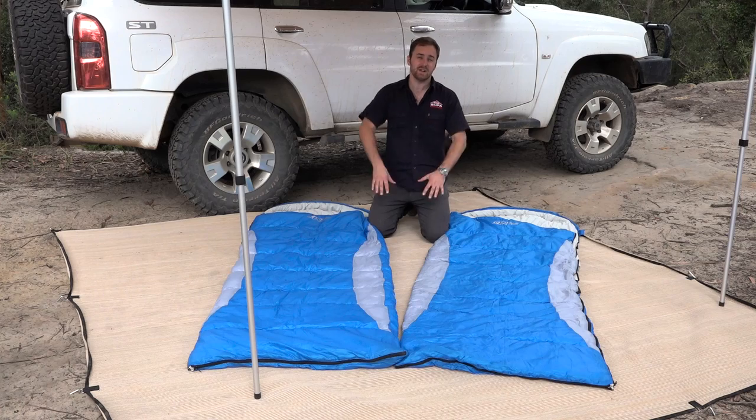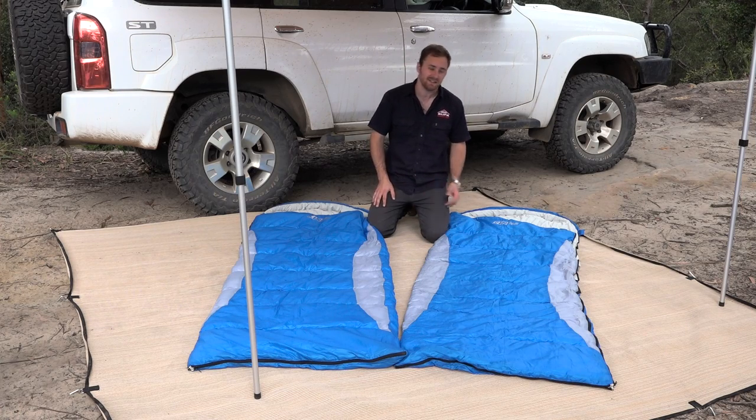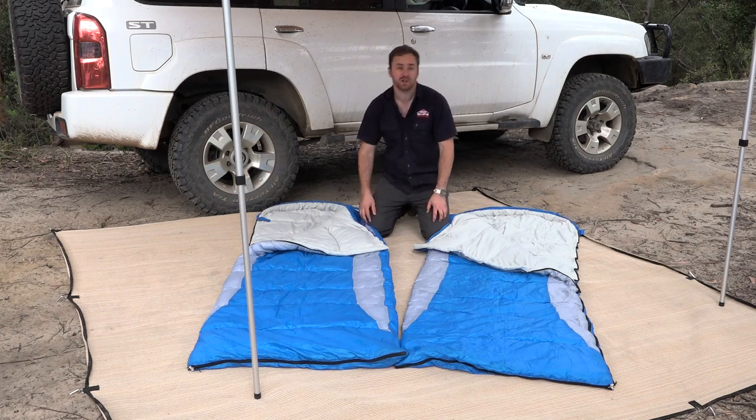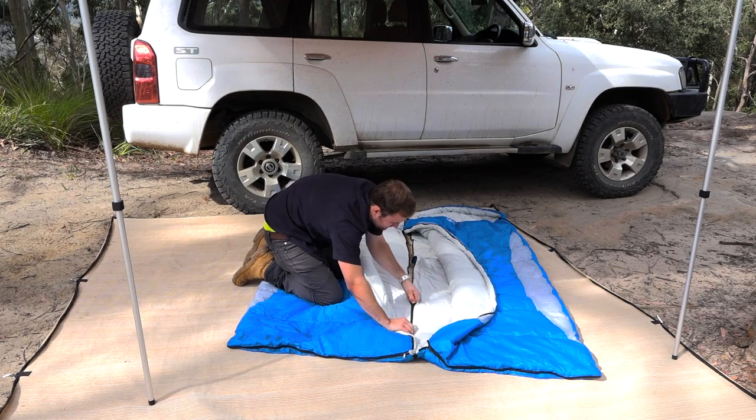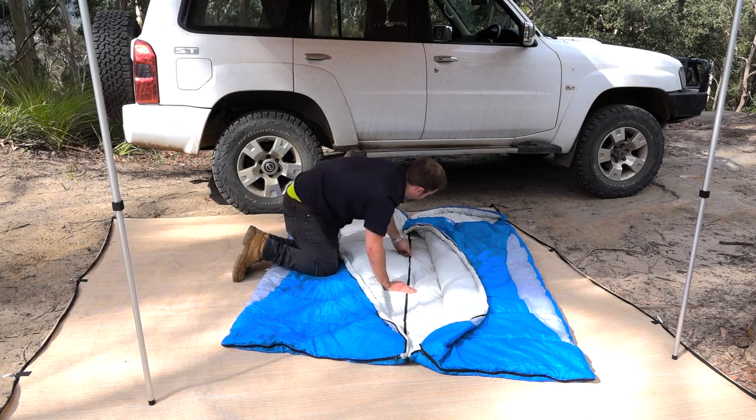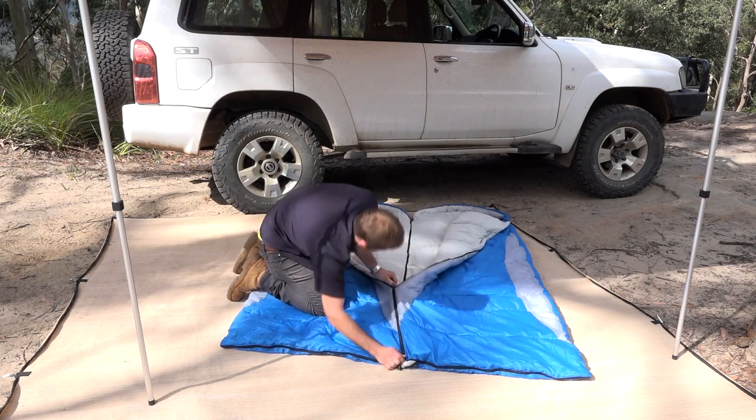One of the best features of the new Adventure King sleeping bag is that they're available in either a left or right zipper, so you can choose the right one for your sleeping style. But the absolute best part is that you can zip a left and right zip bag together to make a huge king sized sleeping bag.